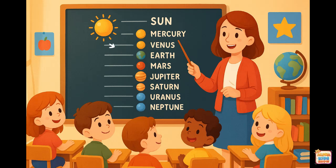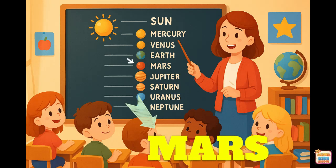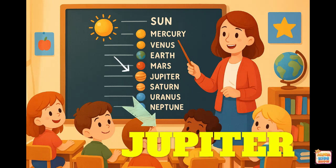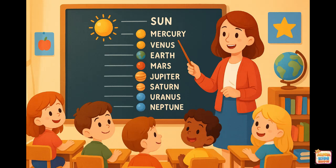Mars. This is Mars. Let's spell it together. J-U-P-I-T-E-R. That spells Jupiter.